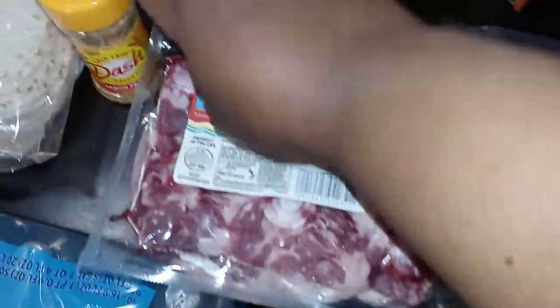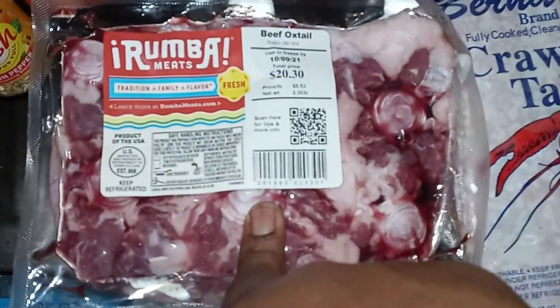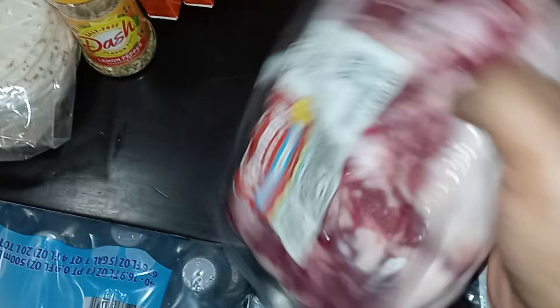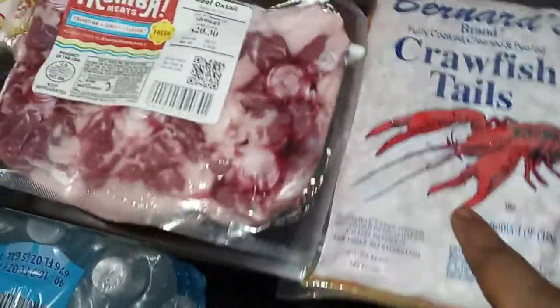I picked up some oxtails but I didn't realize the pack was so small when I ordered — that's one thing about ordering online, you don't realize how small things are. This was $20.30 and I'm gonna have to get another pack. I may get some beef shank to go with it like I did last time.